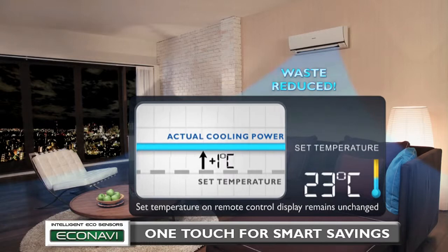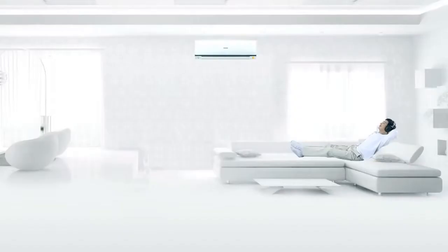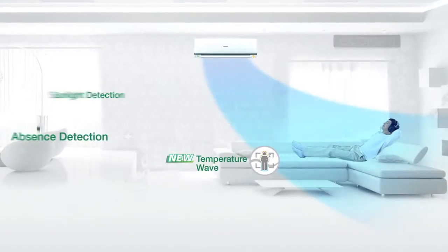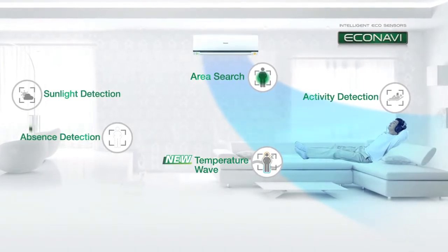To sum up, Econavi with the new Temperature Wave now has enhanced abilities to give you better cumulative energy savings, with a maximum energy saving of up to 38%.